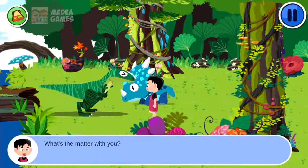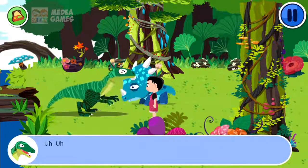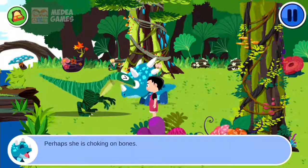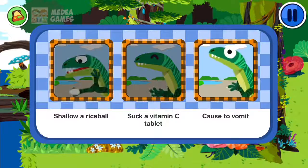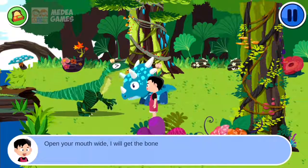What's the matter with you? Perhaps she is choking on bones. Select one option: Swallow a race. Open your mouth wide. I will get the bone out.